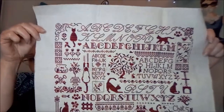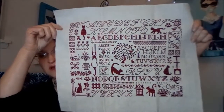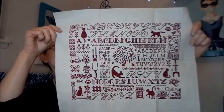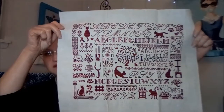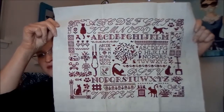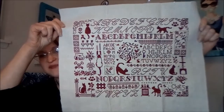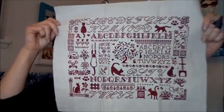Then I also finished this one in 2020 — this one is called Sampler O'Chats. Oh, I forgot the name of the designer. It's super cute — I stitched this on light oatmeal 18 count with the Threadworks of Bleeding Hearts, and I think it turned out just awesome, just adorable.